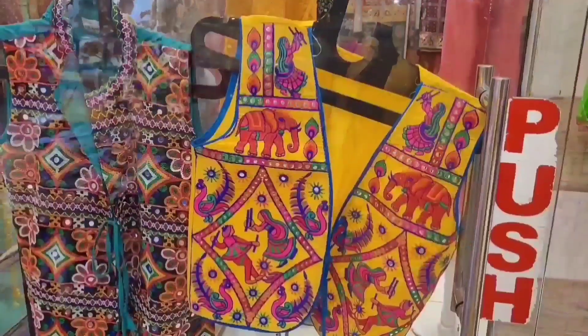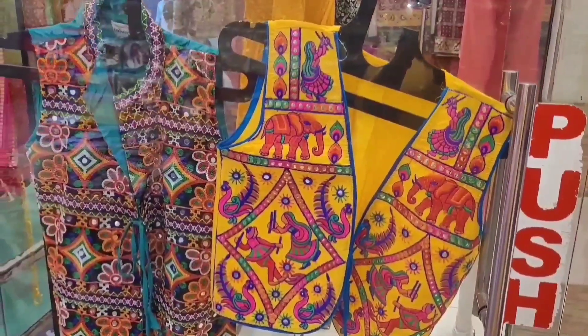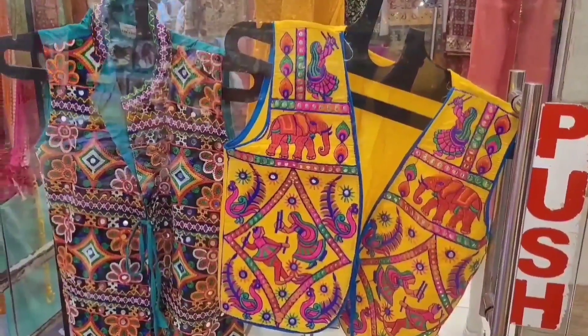How was the stroll in the colourful bazaar street of Dwarka, friends? Isn't that exciting?